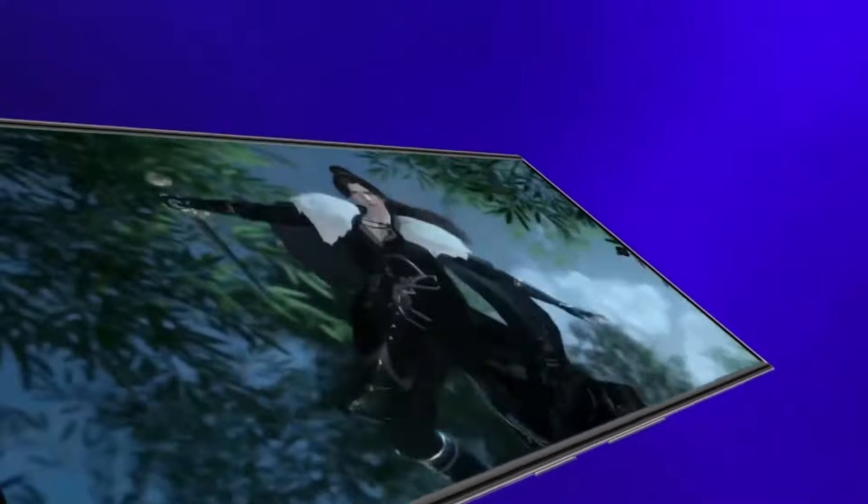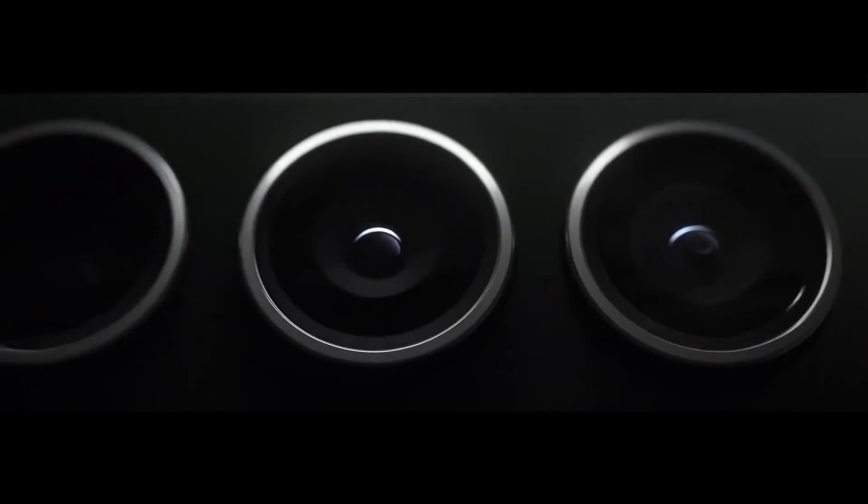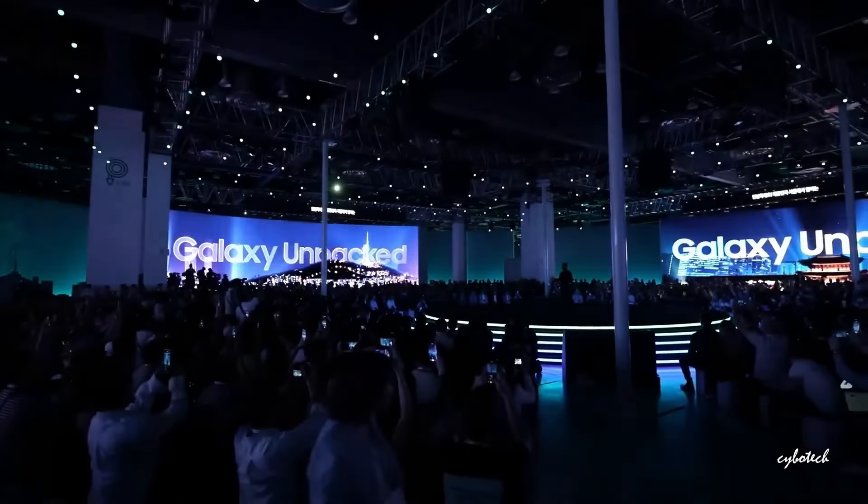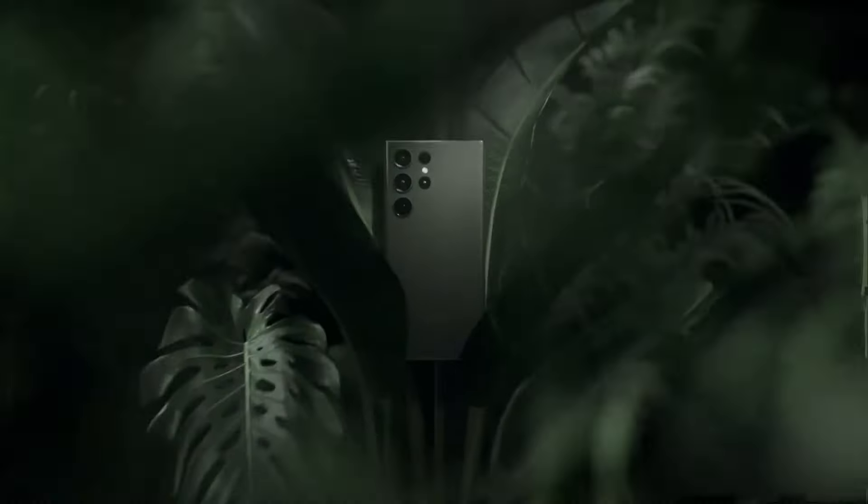Pricing and market position. With an expected price of around $1,250, the Galaxy S24 Ultra is positioned as a premium offering in the smartphone market. This pricing reflects the advanced features and superior build quality of the device, targeting users who seek the best in technology and design.